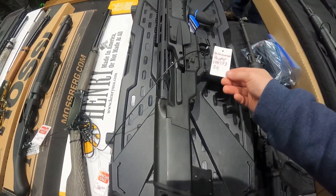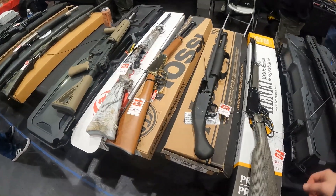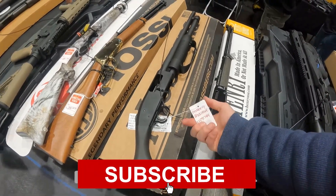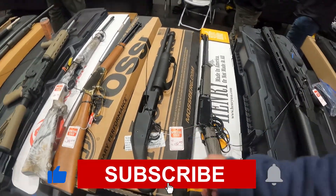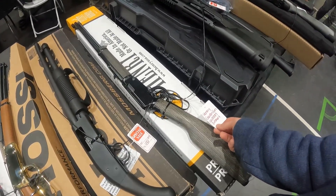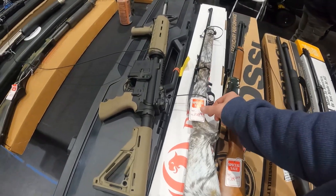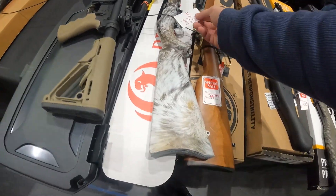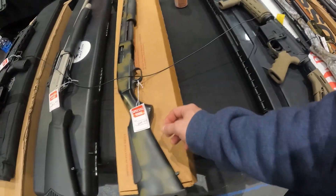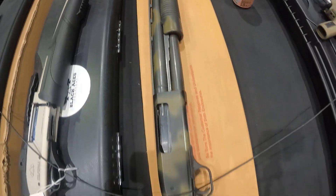Smith & Wesson Bullpup 12-gauge, $960. Got the 500 Shockwave for $440 — that's a good price on a Shockwave. $390 on the Henry Golden Boy .22 Short. Got the Wolf Pelt color Ruger 10/22. Very nice — got $300 on this Mossberg 835.